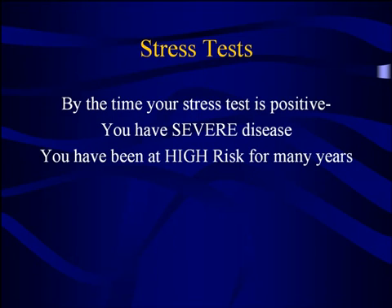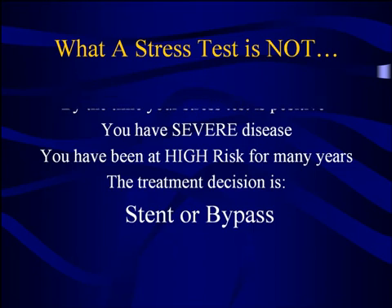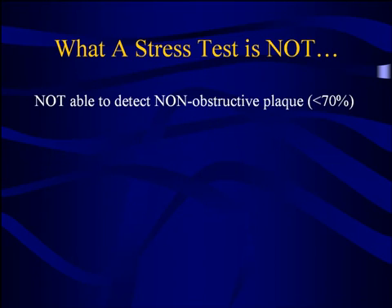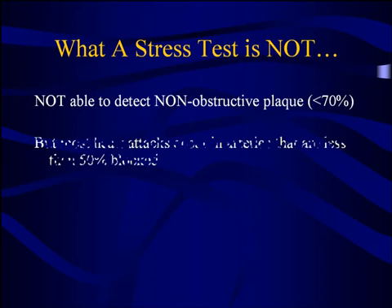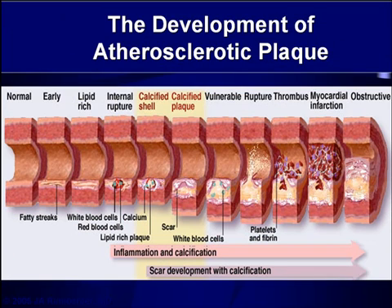By the time you have a positive stress test, you have severe disease — you've probably been at very high risk for a number of years. And really at this point, because you have a significant blockage, the only real treatment decision we can make on the basis of a stress test is whether that's bad enough to put in a stent or requires bypass surgery. This is not really an effective test for picking up early plaque that is not yet symptomatic. Because we can't pick up non-obstructive disease — disease that is not yet causing a 70% blockage — and most heart attacks occur in arteries that are less than 50% blocked, this is simply a poor predictor of heart attack risk.